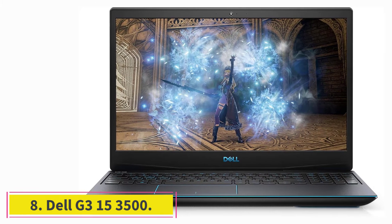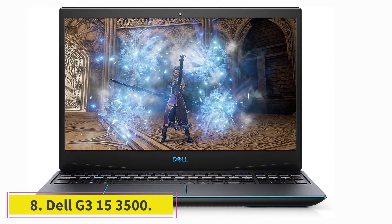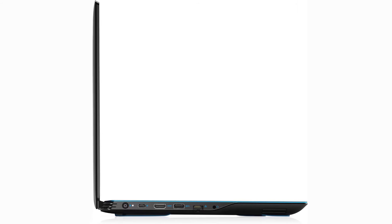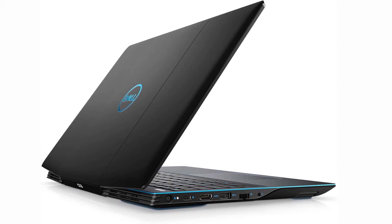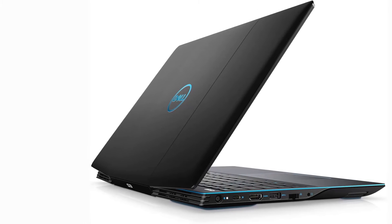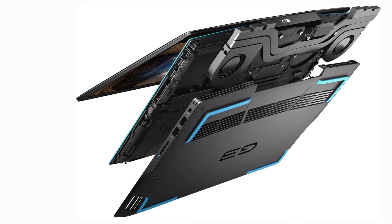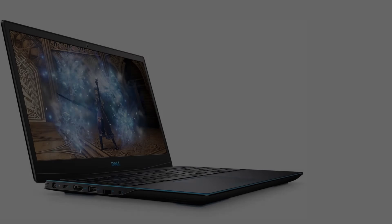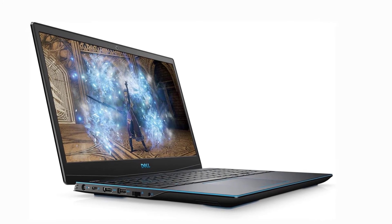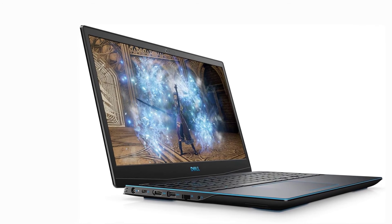At number eight: the Dell G3 15 3500. If you're looking for a powerful laptop for gaming and game development, you'll find that fans can be very noisy. The Dell G3 15 3500 minimizes this annoying sound with a dual-fan cooling system that helps keep your laptop's temperature in check. It features the latest specs to run game development programs, and is very future-proof with its 10th-gen Intel Core i7 processor and NVIDIA GeForce RTX 2060, which handle most tasks with ease.